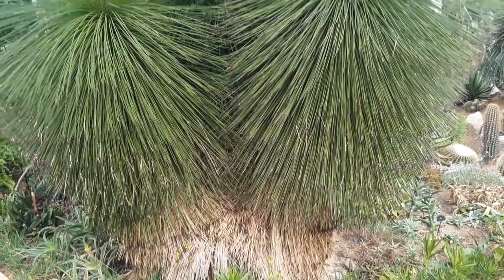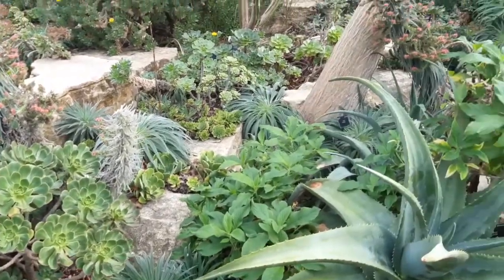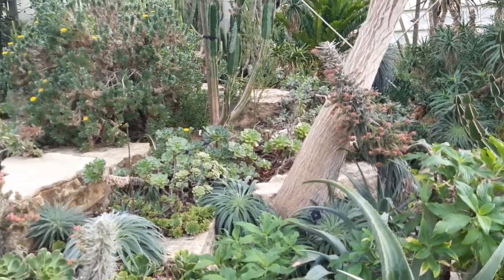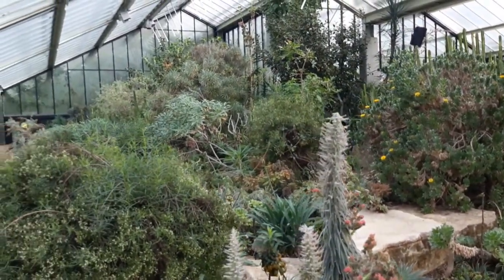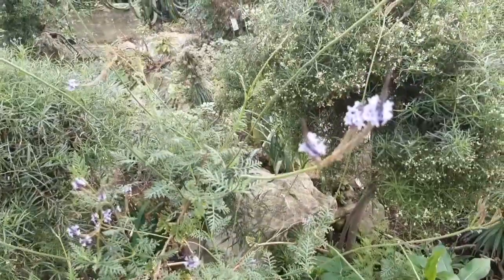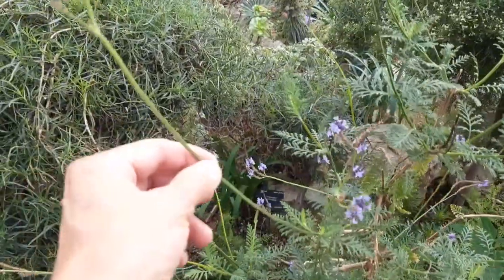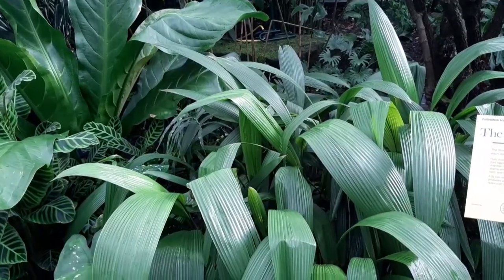Nice Yucca there. Looking across you can see Aeoniums and Echiums — just an incredible range as you look through here. This is Lavandula canariensis — you can see the similarities in the flower, and it has a fragrance. You've even got the square stem if you feel it. We're now into one of the tropical houses.